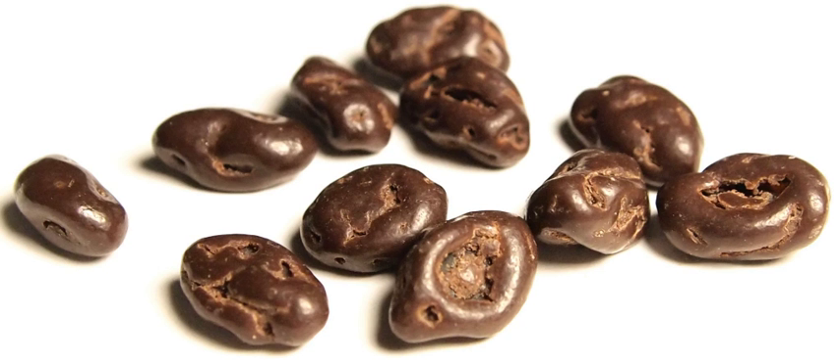In some countries, they are also known as Raisinets, which is the earliest and one of the most popular brands of the product, currently made by Nestle. Raisinets were introduced in the United States in 1927 by the Blumenthal Chocolate Company. Nestle acquired the brand in 1984.